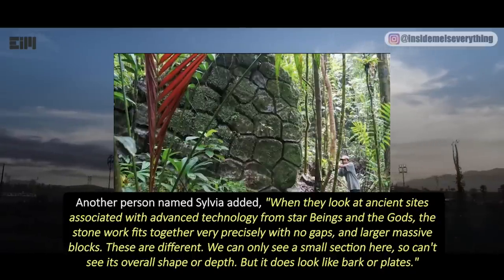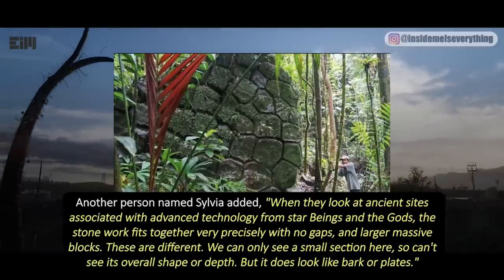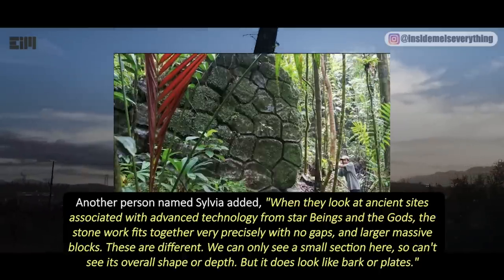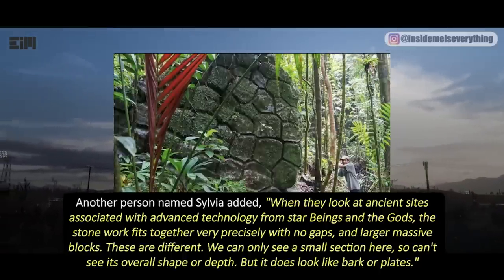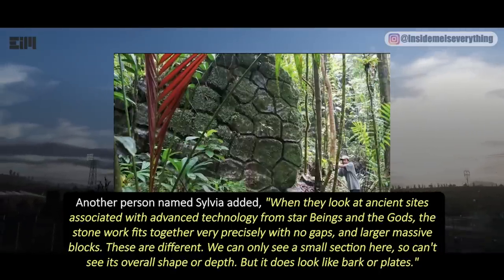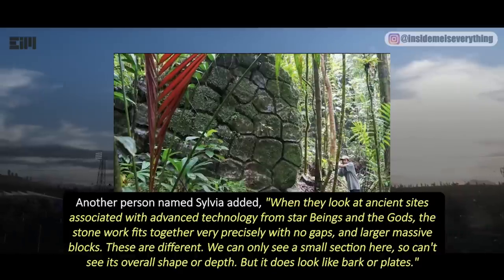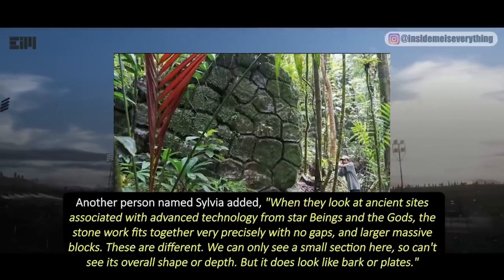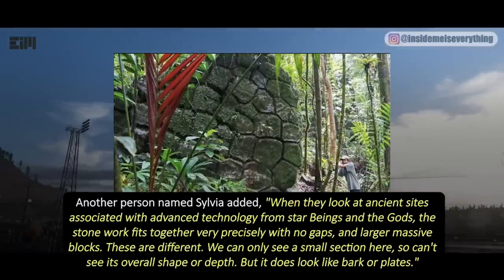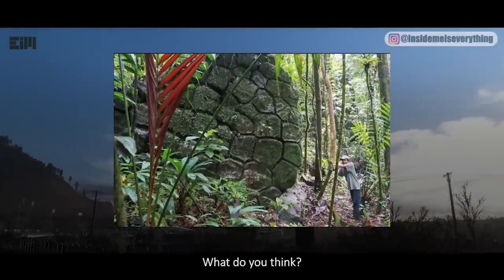Another person named Sylvia added: when they look at ancient sites associated with advanced technology from star beings and the gods, the stonework fits together very precisely with no gaps and larger massive blocks. These are different. We can only see a small section here, so we can't see its overall shape or depth, but it does look like bark plates. Some people even think it might be a fossilized turtle. What do you think?